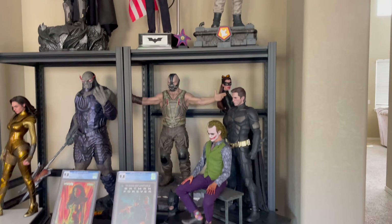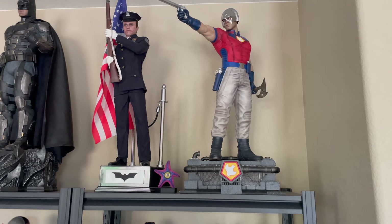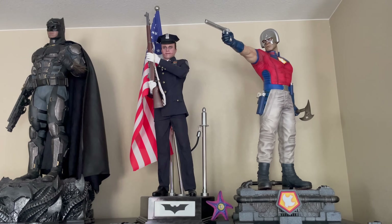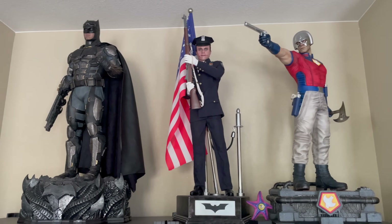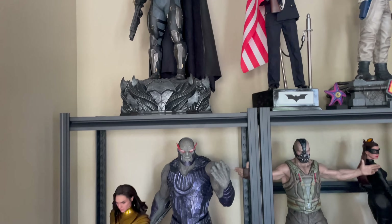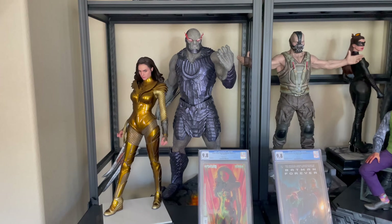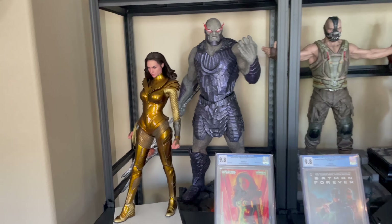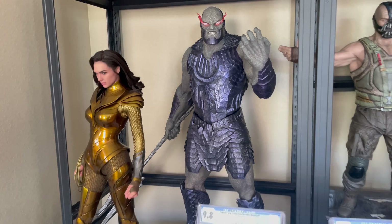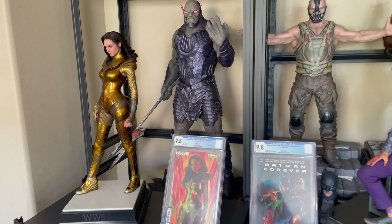I do have quite a few switch-outs coming to this. But all these are by licensed companies. Prime 1 made that Peacemaker. Queen Studios made that Heath Ledger Joker. Prime 1 made that Batfleck — Tactical Armor. Kind of my Snyder Cut Justice League area right here. J and D's Wonder Woman 2. Prime 1's Dark Side. As a reminder, I have video reviews for all of these.